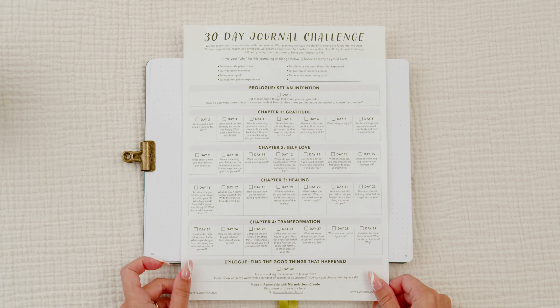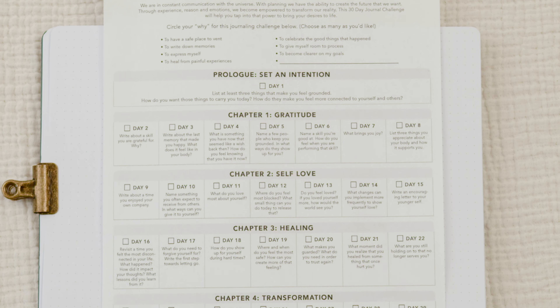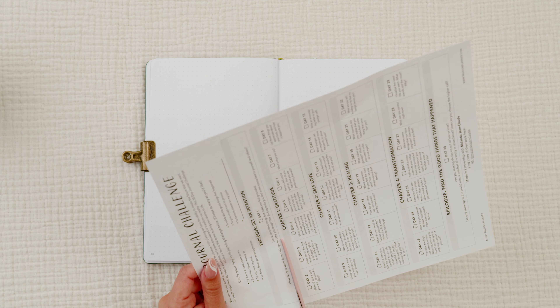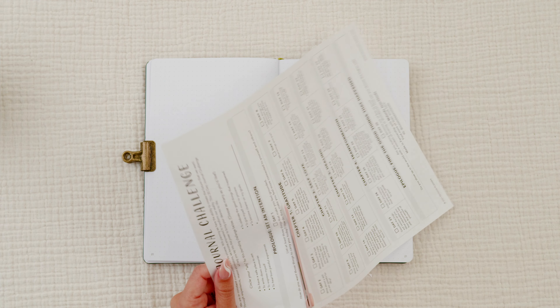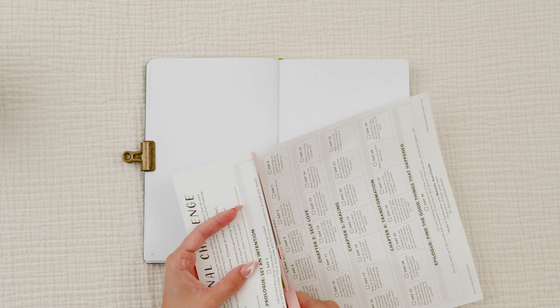Let's start with Passion Planner's 30-day journal entry. Have you ever wanted to get into journaling but didn't know what to write? I have that problem, which is why I love journal prompts — which is precisely what Passion Planner's 30-day journal challenge is. Passion Planner only offers this download in a large size, but if you have a small or medium planner, you can cut each question individually and tape them in your journal, or reference the website and write the prompts with a pencil or pen.